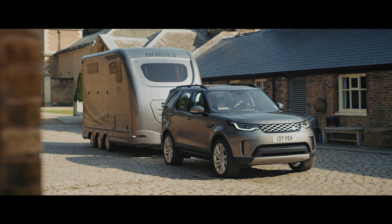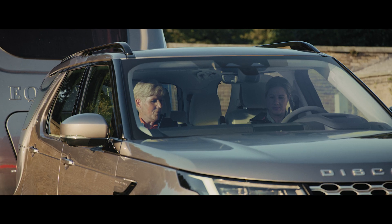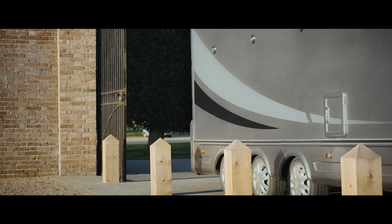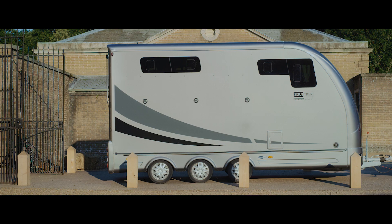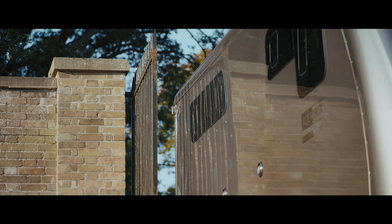It can pull up to an extraordinary 3,500 kilograms, combined with a range of towing aids making it easier to maneuver and reverse. This includes autosteer thanks to the optional advanced tow assist feature.